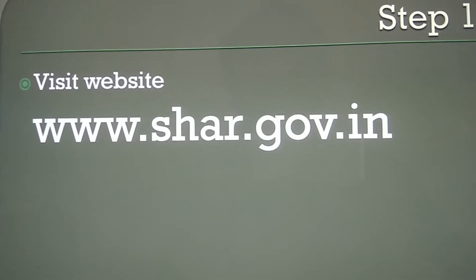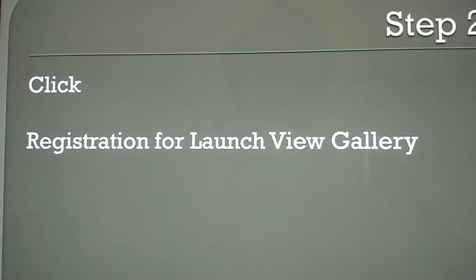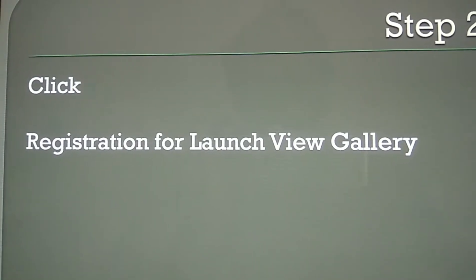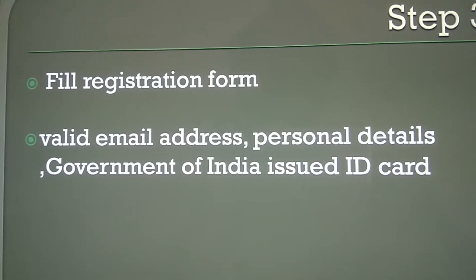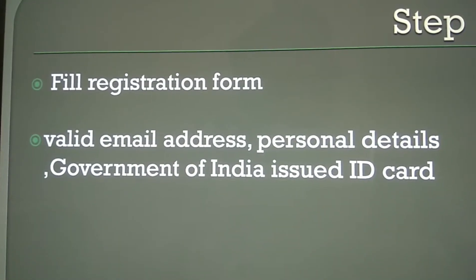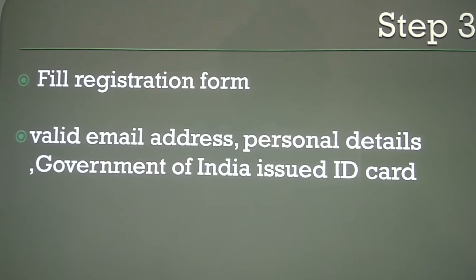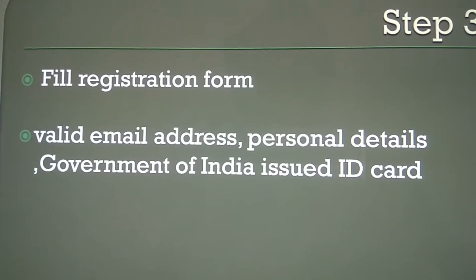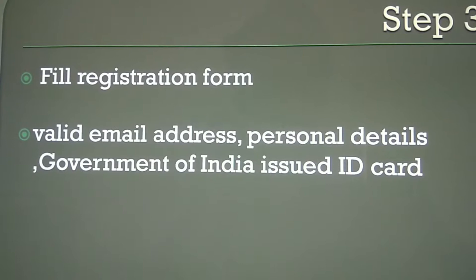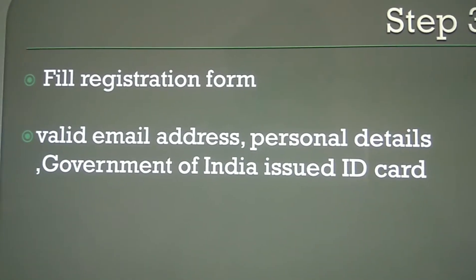On www.shar.gov.in you will see a registration form — you must fill it with a valid email address, then provide your personal details. An identity card number issued by the Government of India will also be required. Fill the registration form with a valid email address, personal details, and a Government of India issued ID card.